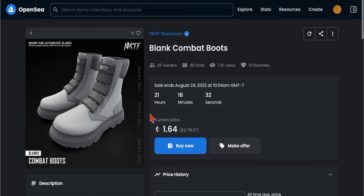In order to create a parent NFT item, you have to have a parent NFT that is supported by 10KTF, and you can take these boots to the store.